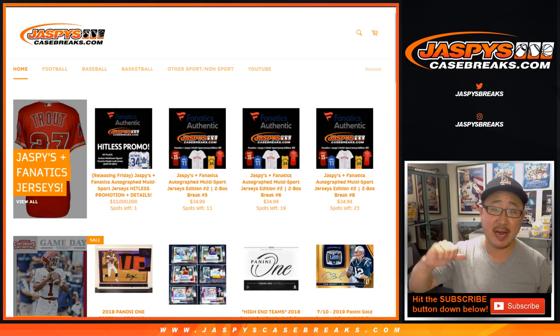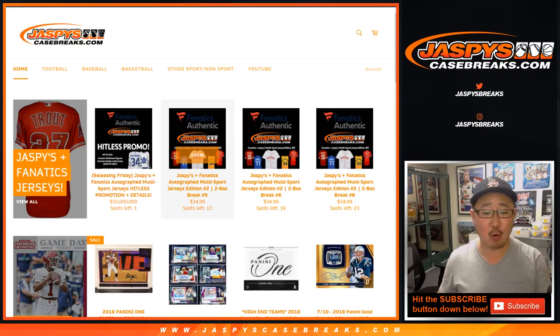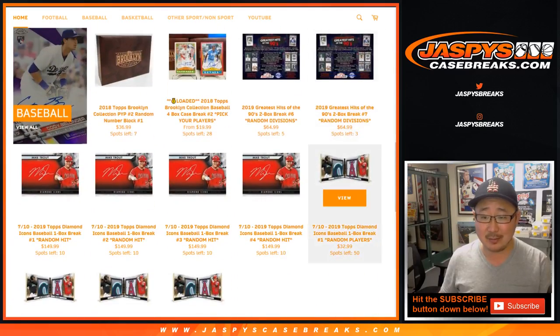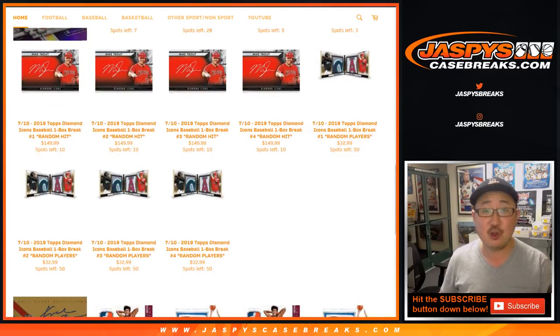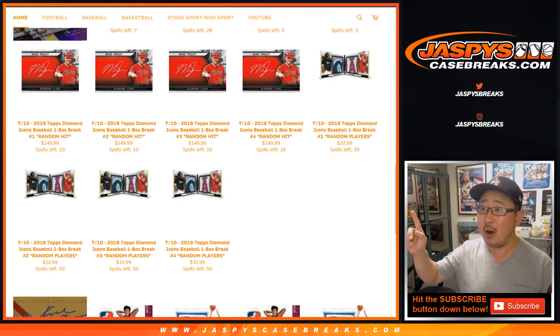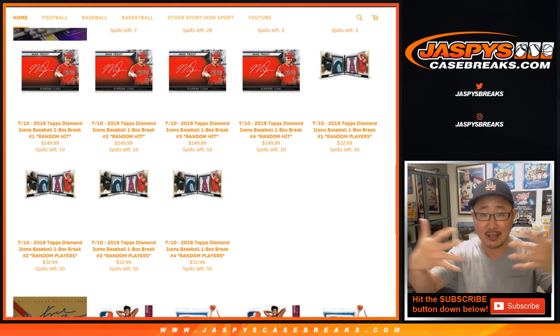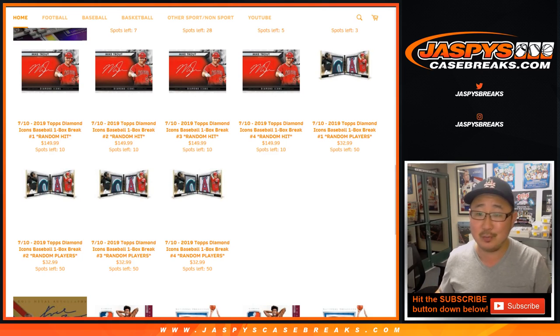Hi everyone, I'm Joe for Jaspi's CaseBreaks.com and on Wednesday, July 10th, 2019, we will be seeing some cool stuff out of 2019 Topps Diamond Icons Baseball. As you can see, we've got one box random hit breaks. You're guaranteed a random hit. Line up your names, we line up the hits that we pull out of a one box break, randomize both lists, put you together and see what you get. We also have random player breaks as well right now on Jaspi's CaseBreaks.com.